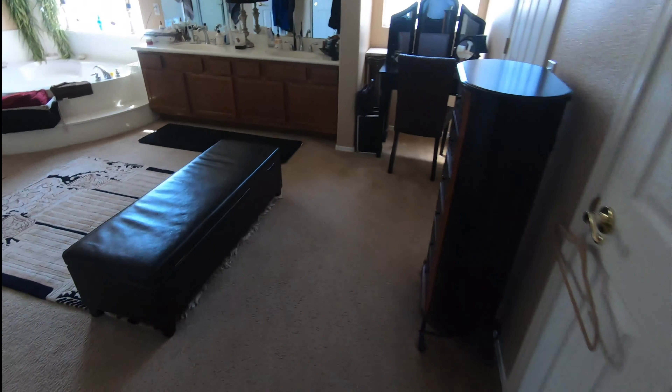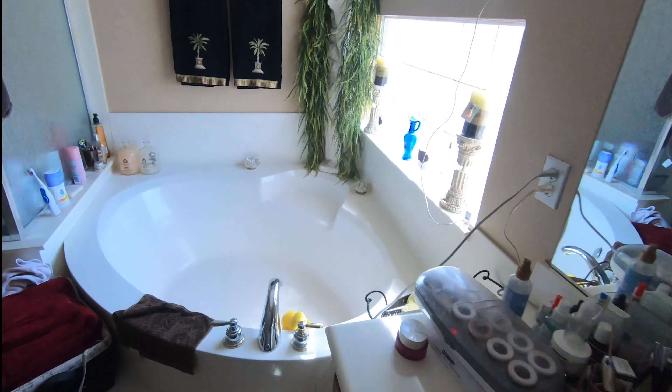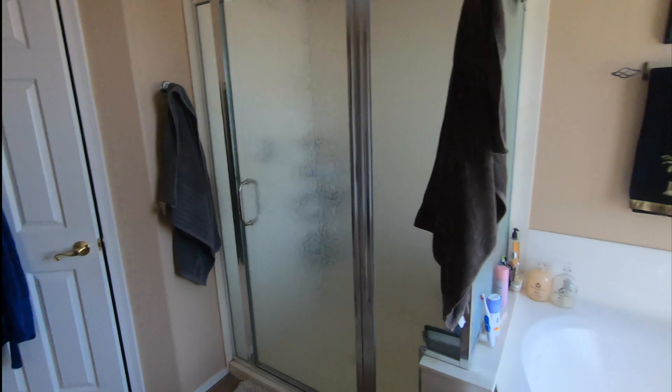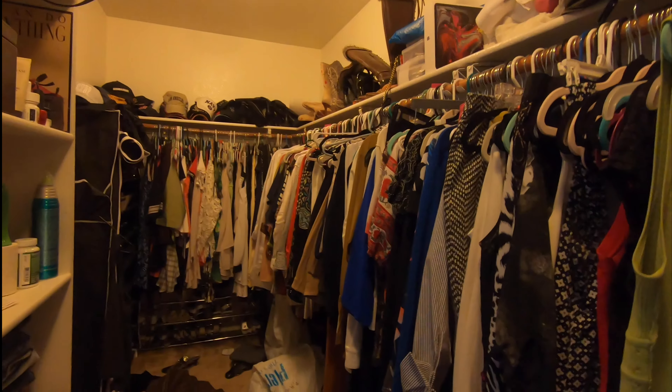It does have carpet here — I'd probably go right about where that seam is and make that tile, just a small little tile area. Nice deep tub, big shower, little toilet room here. There's one closet which is just a small three-foot deep closet, and then she said it's a little messy in here, but it has a big closet with two doors.